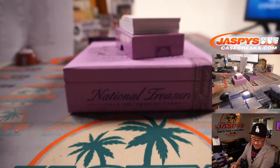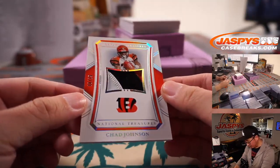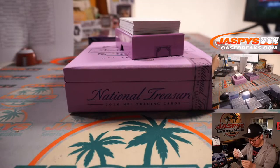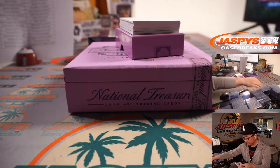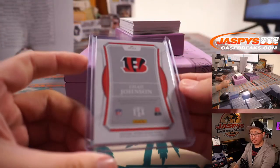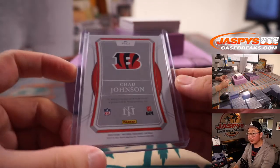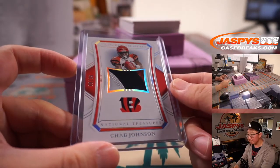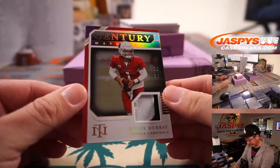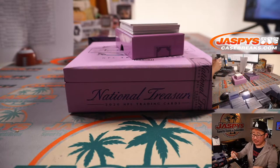9 out of 99 on that one. We have Chad Johnson, 8 out of 25 — nice three-color patch. And that'll be for PJ in Cincinnati. Century Materials, Kyler Murray — that is 9 out of 10 — Daniel Hayes with the Cardinals.